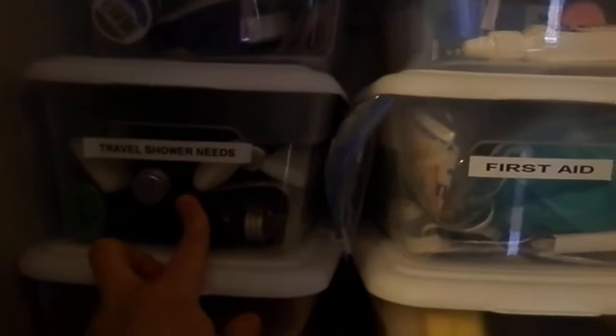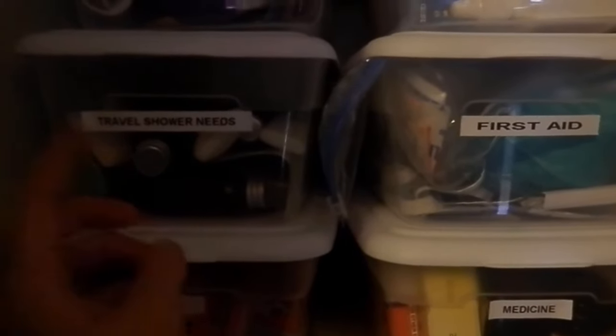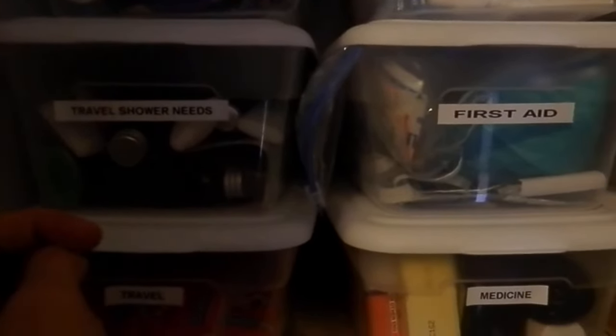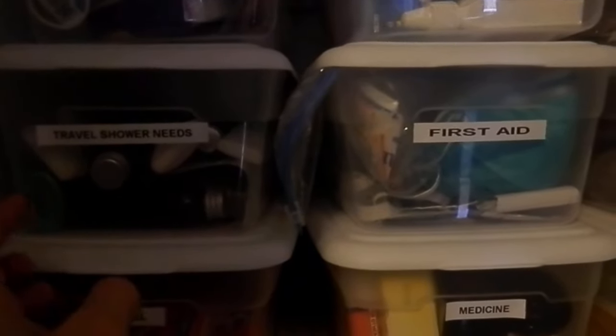So this one is sewing. Travel and shower needs — Derek goes on business trips a lot, and that's how we get all these little ones. But they're great for all your little shampoos and conditioners when you go camping or on a quick trip and don't want to pack the big bottles. And travel — these are like tissues, wet ones.